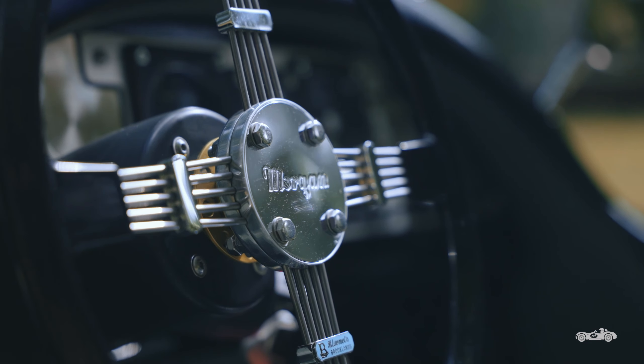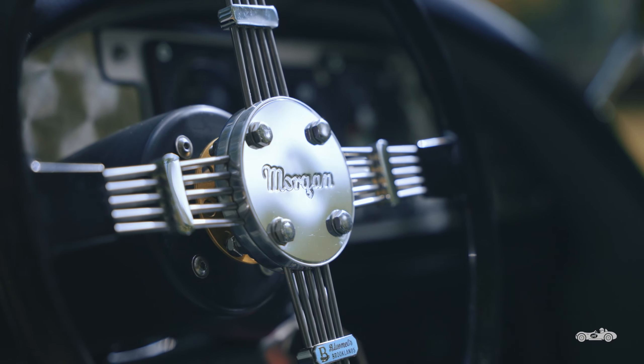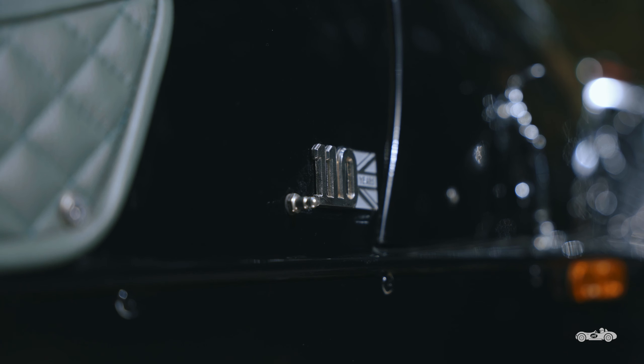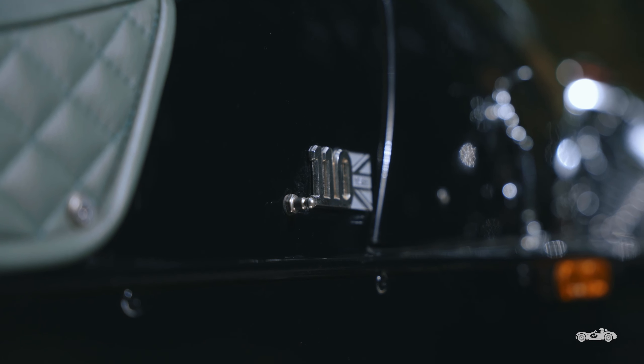The three-wheeler is very much a handmade car. As you can imagine, it offers plenty of quirks that come along with owning something put together by a small, low-volume manufacturer.